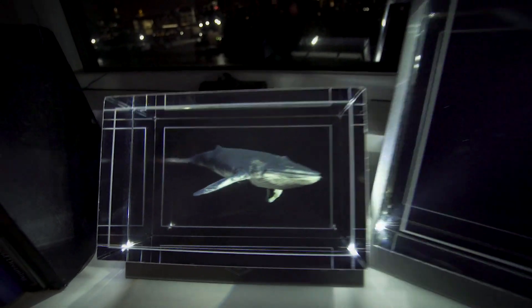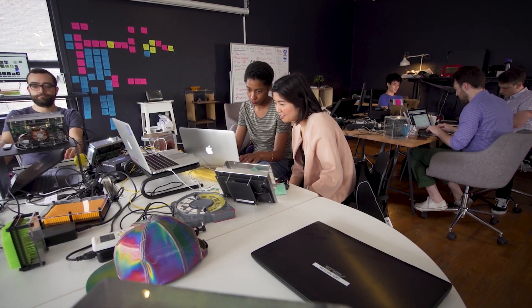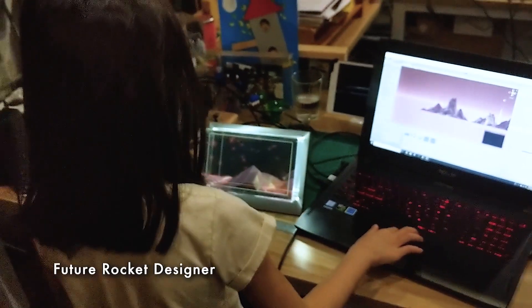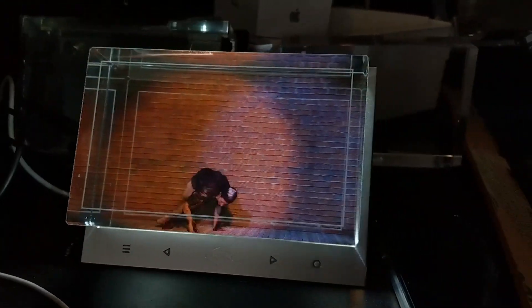The dream of the hologram is finally here. And all of us at Looking Glass Factory are designing new and impossible things in Looking Glasses every day. So whether you're a rocket designer, 3D animator, or volumetric videographer, get a Looking Glass and bring your 3D creations to life.